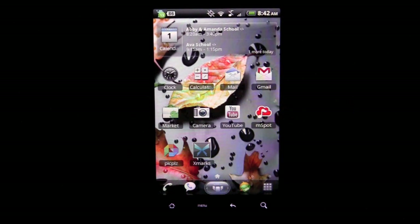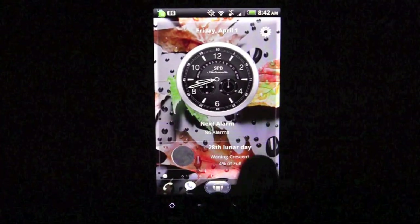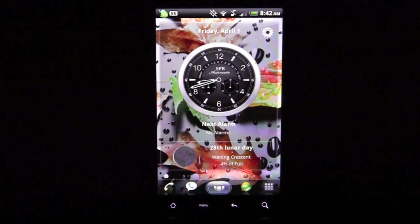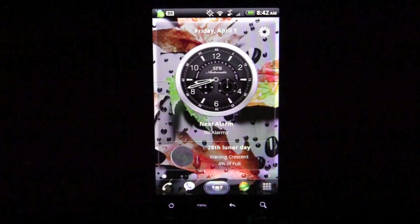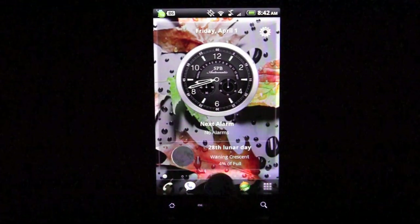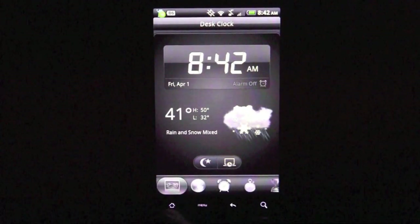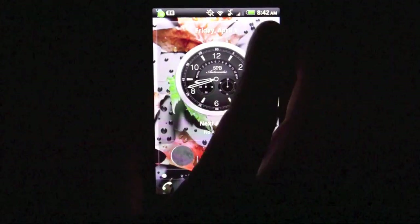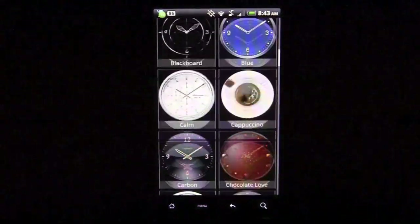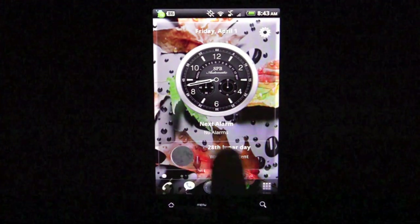It includes a ton of home screens, each with its own kind of predetermined theme. You can of course rearrange things to your own liking. On the far left is the clock widget, which is completely themeable — it comes with a ton of different themes. When you tap on it you're brought to the regular Android clock, but when you go back and hit settings to change the theme, you can see there are literally a ton of different clocks to choose from, all super slick looking and high-res.